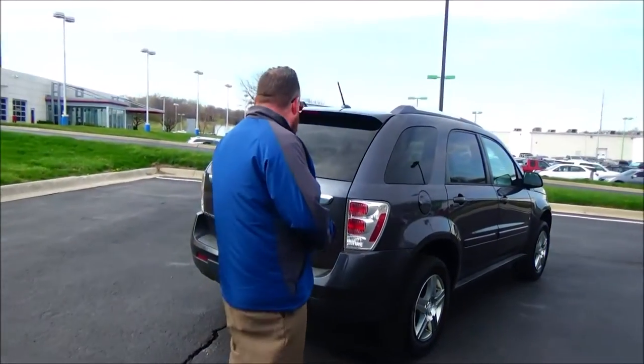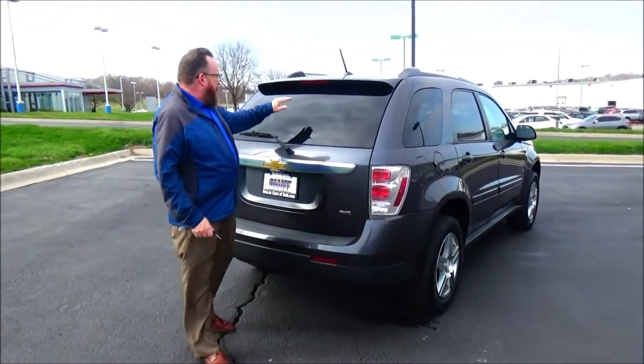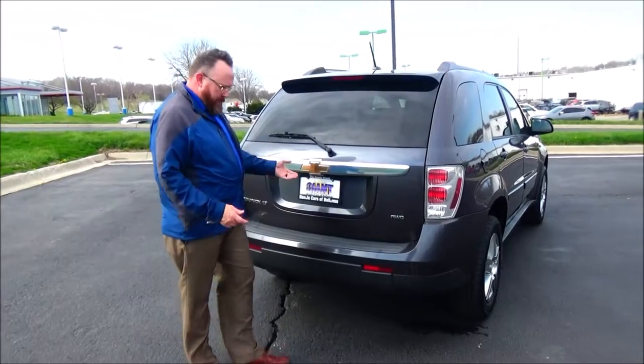This car has passed its mechanical inspection. Being sold as-is because it's over on miles. Wraparound tail light. High-mount brake light. Rear window defrost and wiper.